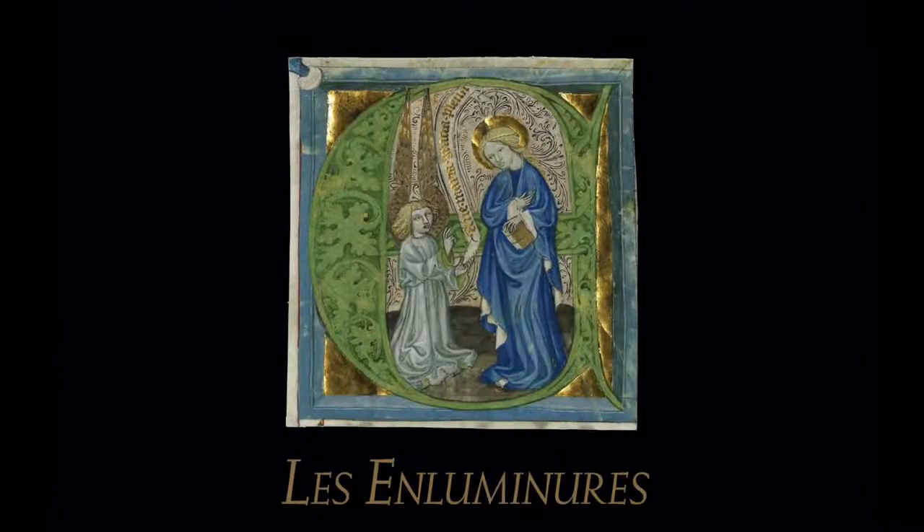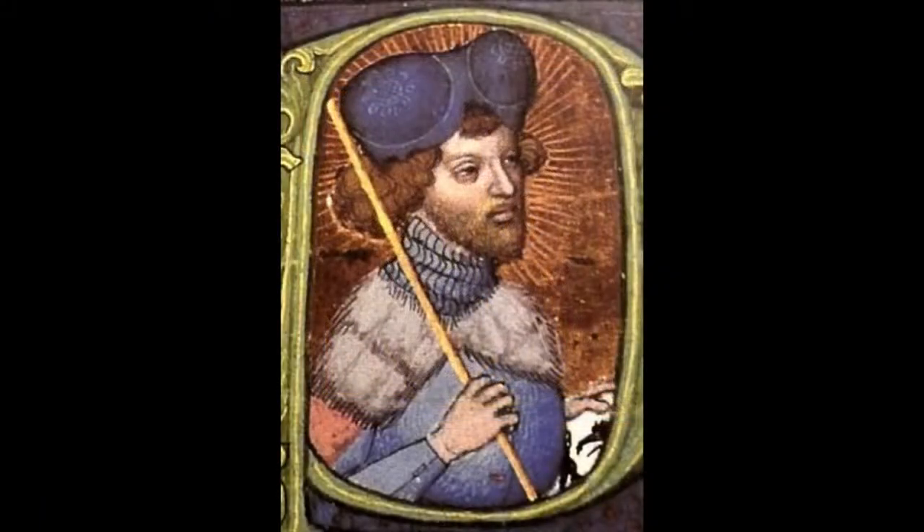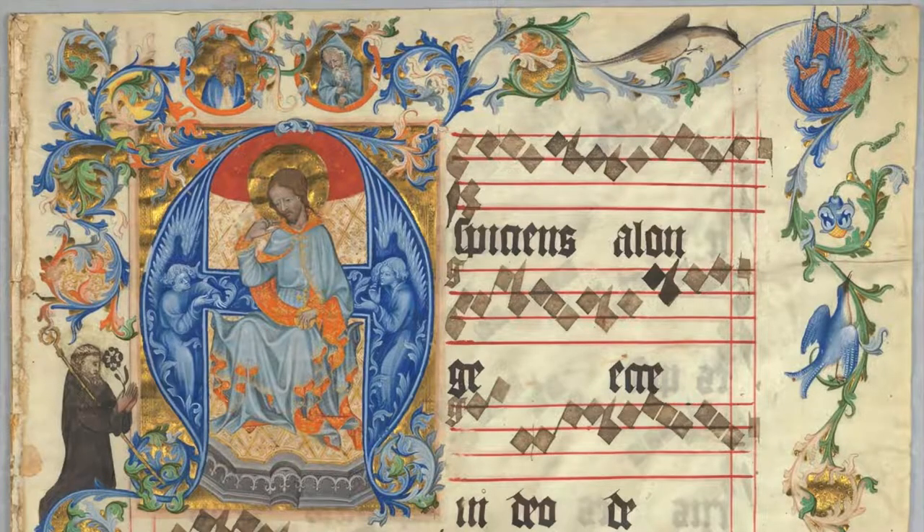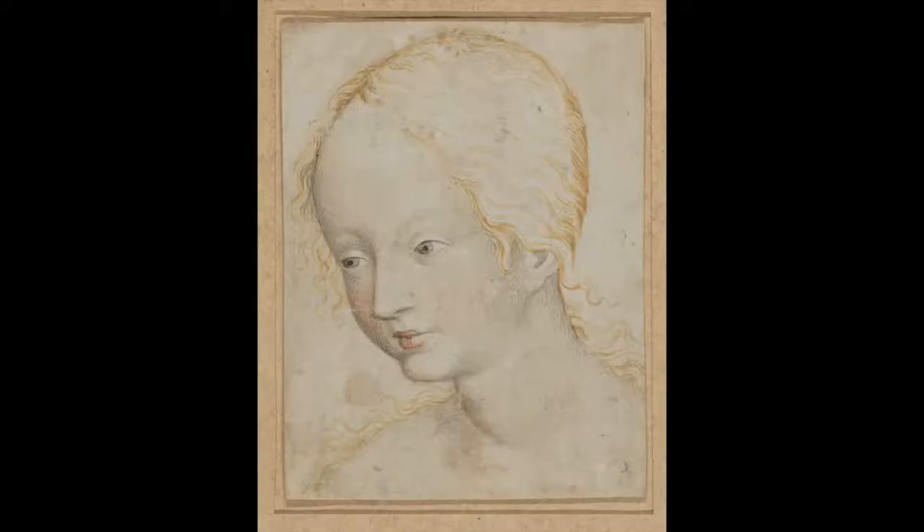Art in Bohemia reached its apex around 1400 during the reign of King Wenceslas IV. In Prague, diverse artistic traditions from across Europe came together to form a distinctive aesthetic known as the beautiful style.